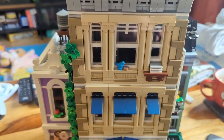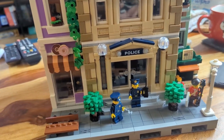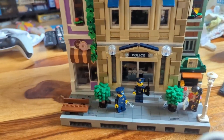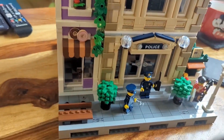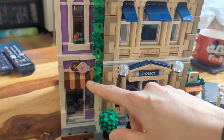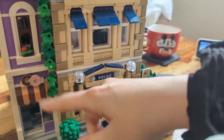And here it is, the finished police station. Oh my goodness, I absolutely love this modular, it is so cool. And like so many others, even though they're advertised as, in this case, the police station, you get some other little buildings as well. So you get the donut shop, and I love the colour — it's a nice contrast to the creamy beige colour of the police station to have it in nice purple colours.